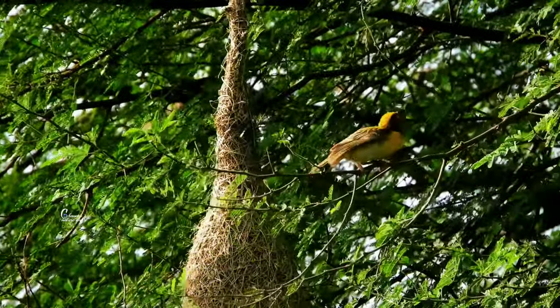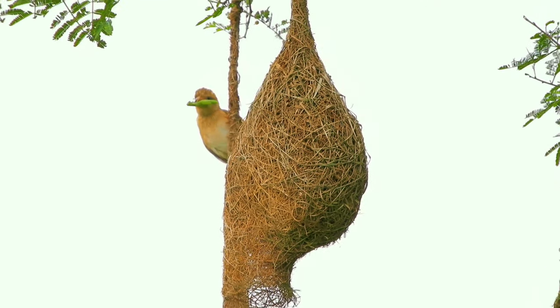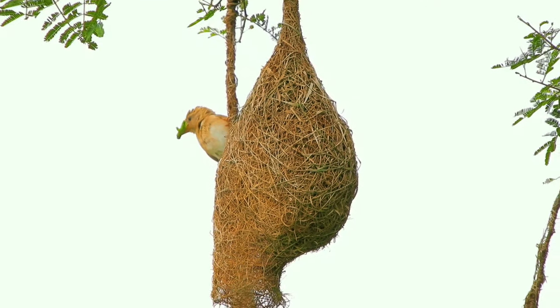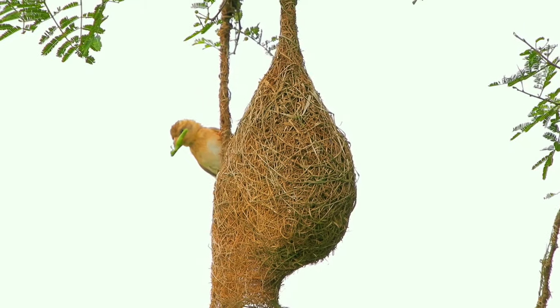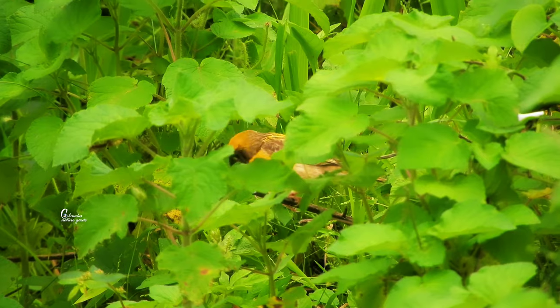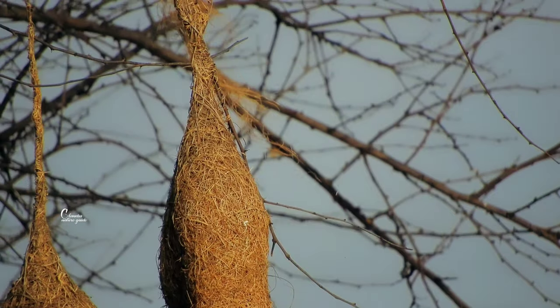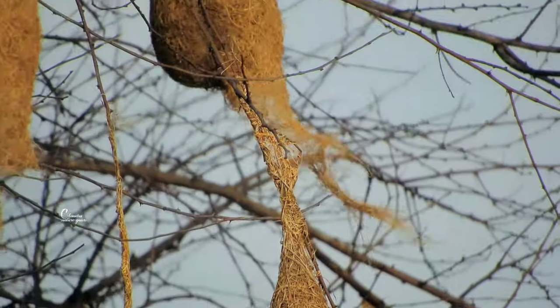Once my mate is in the nest, the female baya weaver brings fireflies and sticks them to the nest walls to light up the interior at night. The downward-pointing entrance loop will deter unwelcome visitors.